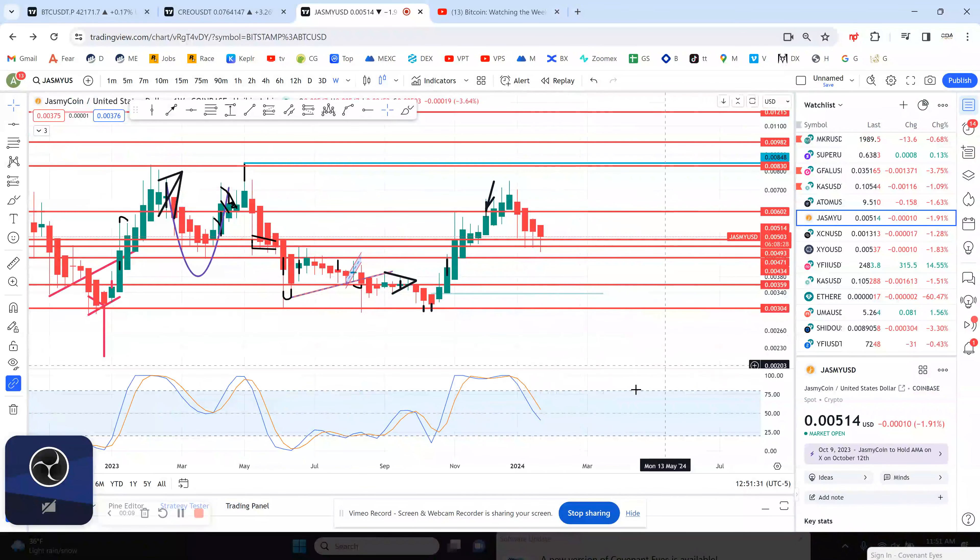Jasmine's sitting at 514. The weekly chart looks like it's going to make a higher low. As long as you stay above 3 tenths of a penny, you're going to make a higher low.